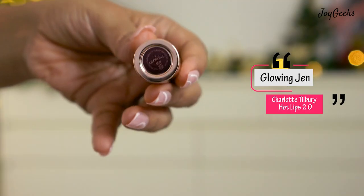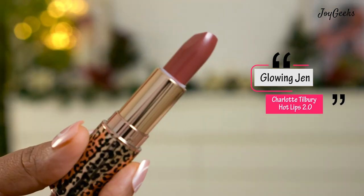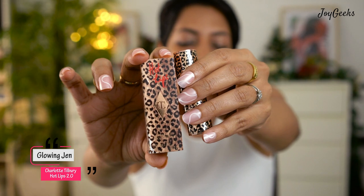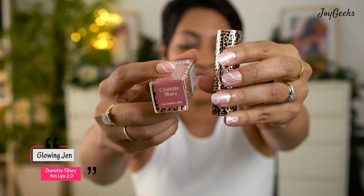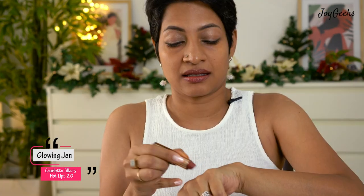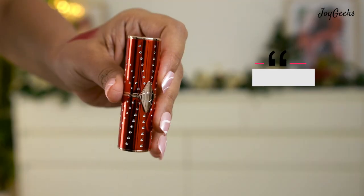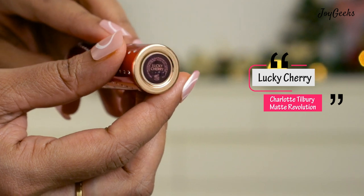The next shade is called Glowing Gen. I got this because it was Jennifer Aniston's collaboration shade. I love the outer packaging — it's an animal print with a coordinated outer box from their Hot Lips collection. The color is more suited to fairer girls but I personally also love light peaches on me. This is not a matte lipstick — it's a creamy formula with a creamy finish and a shine to it, and I really like it.